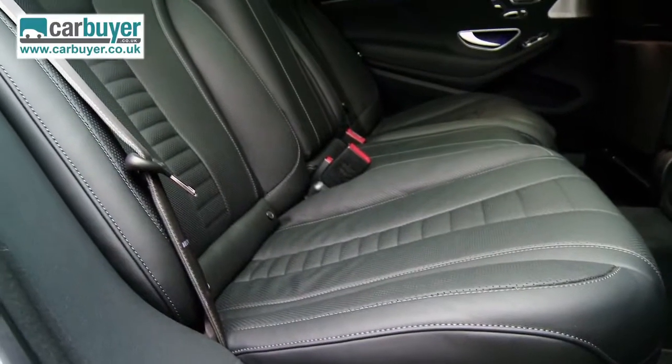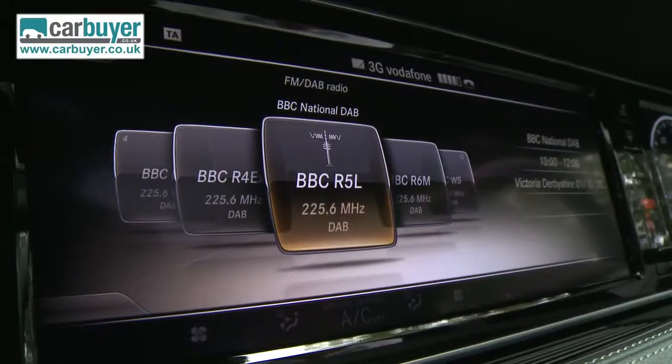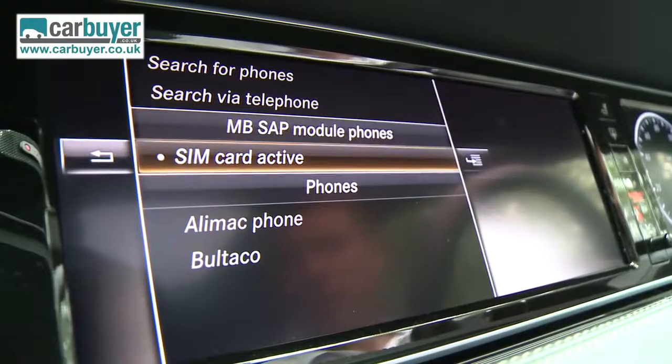I could go on for ages about the list of standard equipment like the leather interior, digital radio, Bluetooth, the Command sat-nav, and online connectivity so you can turn the car into an internet hotspot.